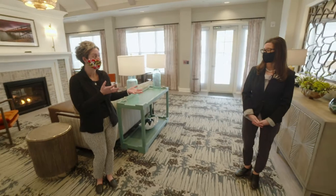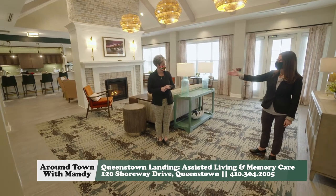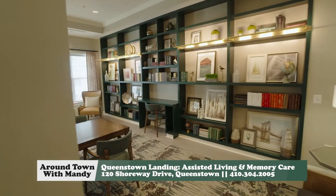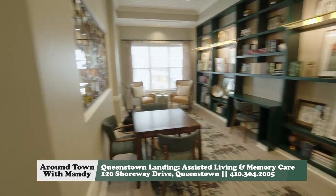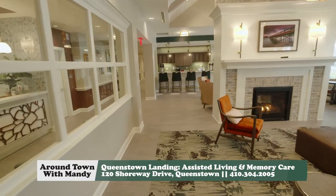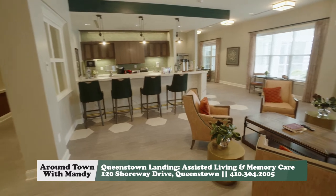Right now we're standing in our living room. We have our gorgeous fireplace over here — a great place to sit and relax and warm up. We have the library over here where residents can borrow any books they'd like, take a little read, and return them when they're done. On the other side of the fireplace, we have our bistro area — another sitting area where they can enjoy the fireplace and get a snack or a drink. It's a great, open, warm, and welcoming place.